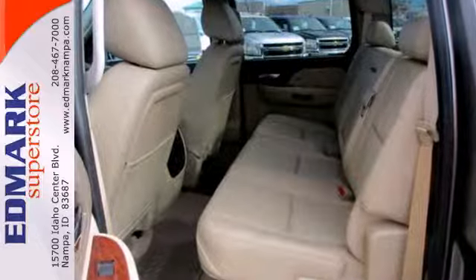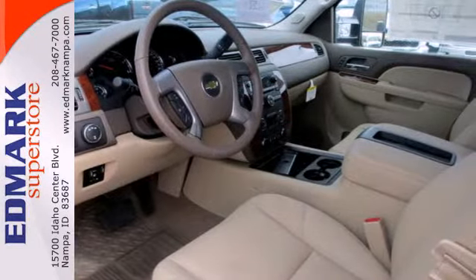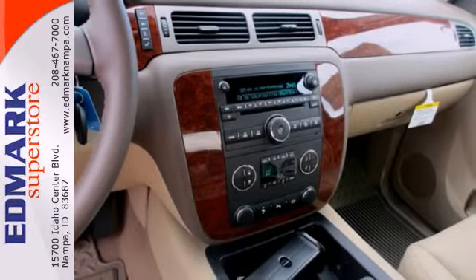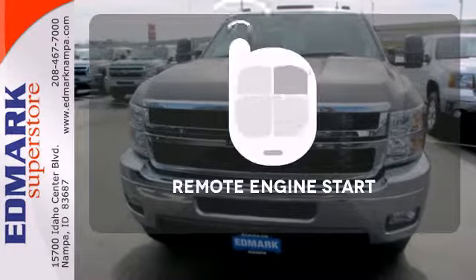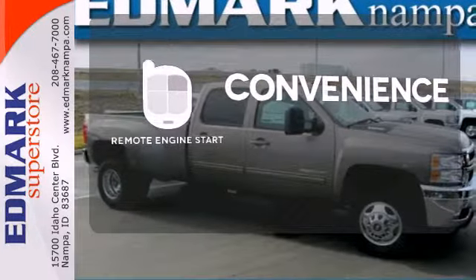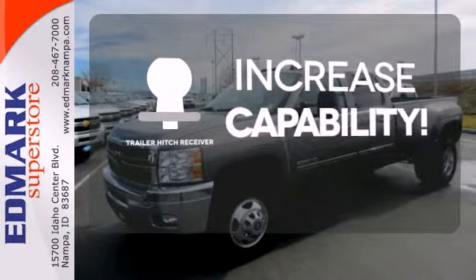Standard equipment includes the trailer hitch receiver, stability and traction control, and anti-lock brakes with brake assist and a tough V8 powertrain. Your favorite music has never sounded better thanks to the premium sound system. Enjoy the convenience of starting your vehicle from outside with remote engine start. You're set to handle any job or haul any of your toys with a trailer hitch receiver.